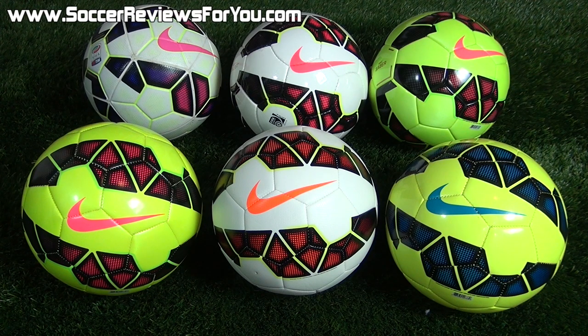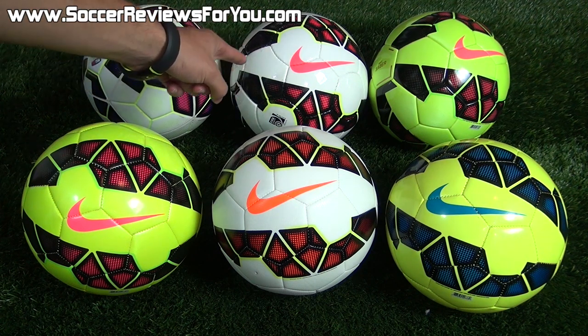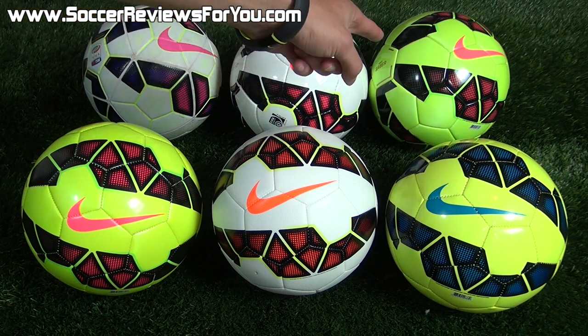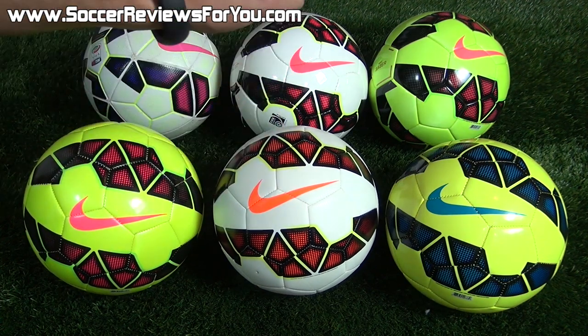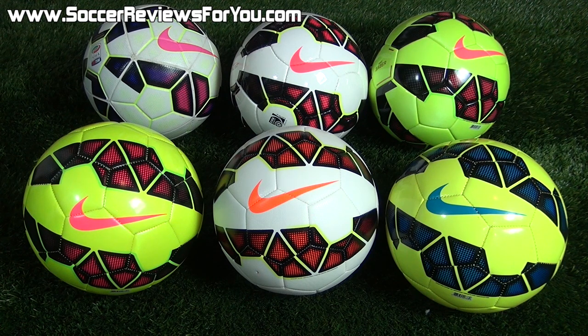Hey guys, Josh from soccerreviews4u.com bringing you a comparison video of the entire 2014-2015 Nike soccer ball lineup. Starting from the top left corner we have the Nike Ordem 2 at $150, the Nike Catalyst at $80, the Nike Saber at $40, the Nike Luma at $35, the Nike Strike at $30, and finally the Pitch at $25 — six balls total. In today's video we're going to compare all of them and help you decide which is the best option for yourself.